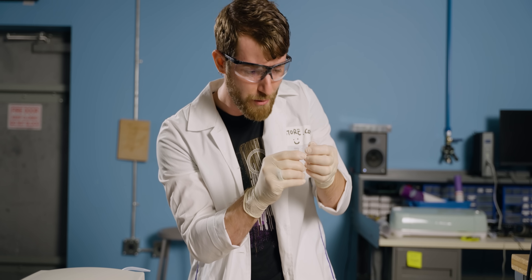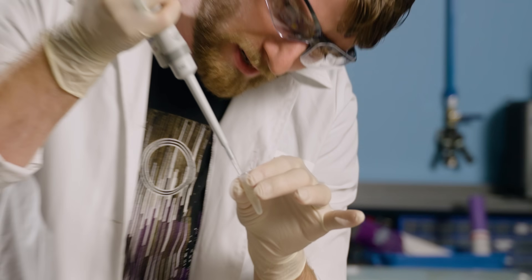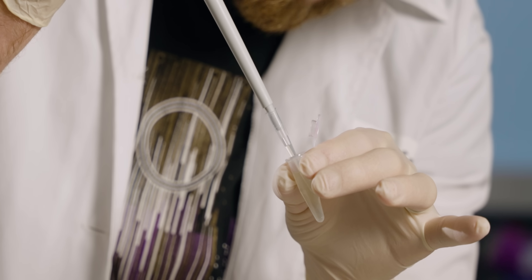I'm going to take 100 microliters of this. Going down to the first stop, slowly drop back up. It's right at the mark.